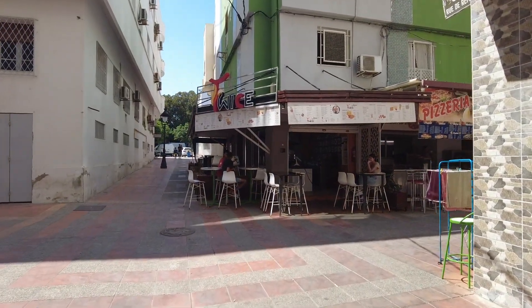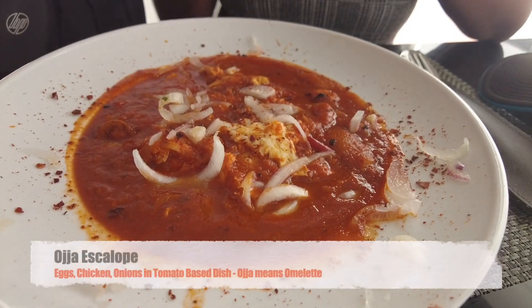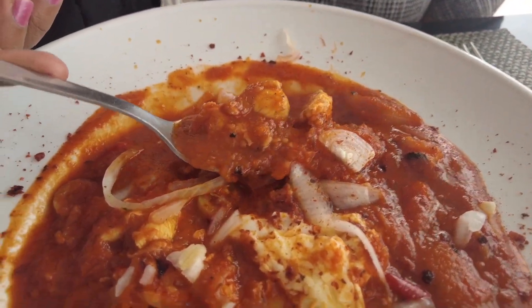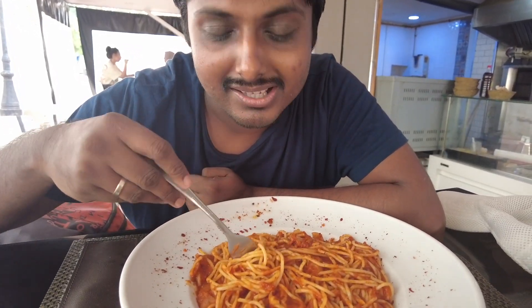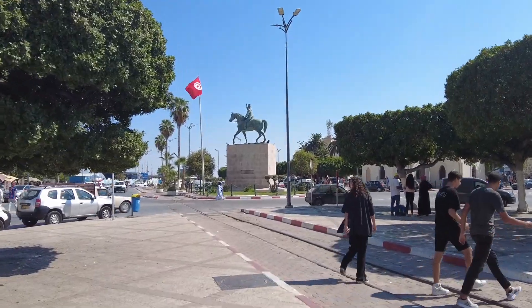The Bolt taxi took 6.5 dinars from the louage stop and dropped us close to the hotel. Before checking in, we are going to have some lunch in Sousse, walking around the Medina area. The food has arrived — this is called the oja escalope, basically eggs in a tomato sauce with some chicken, and this one is called spaghetti puttanesca. The food was delicious. Pastas are no longer just Italian dishes — this is by no means an authentic pasta dish, but it's got a very nice taste with some olives.